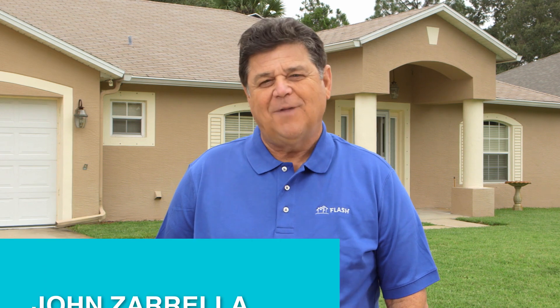Hi, I'm John Zarella. After Hurricane Michael hit the Florida Panhandle, the U.S. Army Corps of Engineers installed thousands upon thousands of temporary blue tarp roofs. Now that Karen's attic is insulated with closed cell spray foam, she's not worried about becoming one of those numbers in the future.